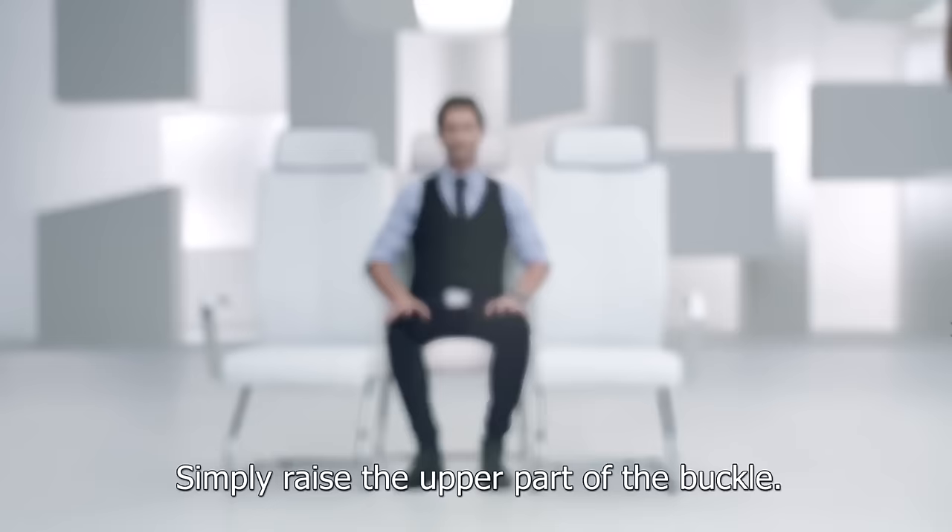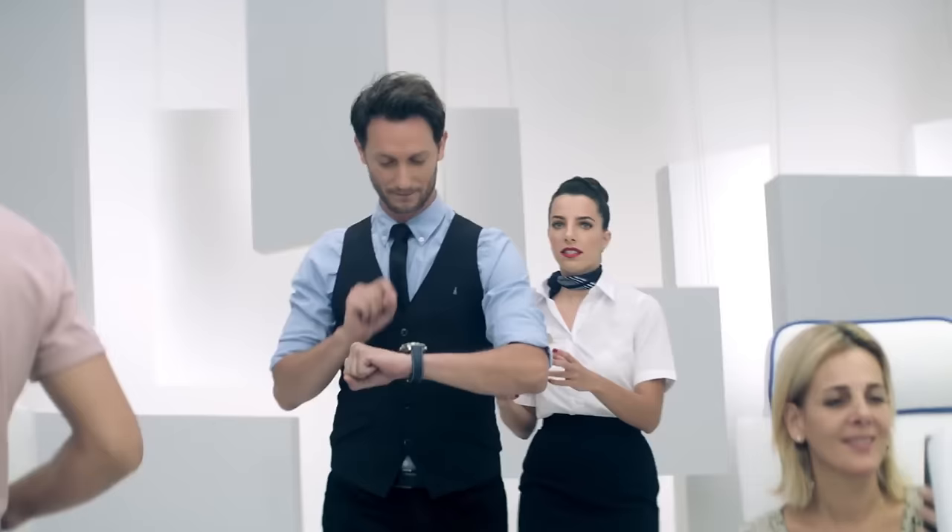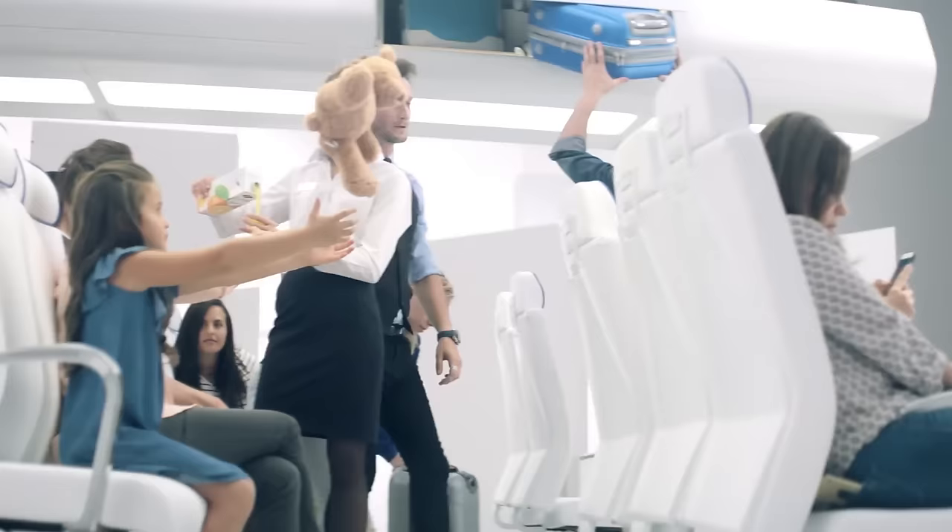During takeoff and landing, make sure that your tray table is stowed and the seat is in an upright position. Please make sure all personal items are stowed in the overhead compartment or under the seat in front of you.